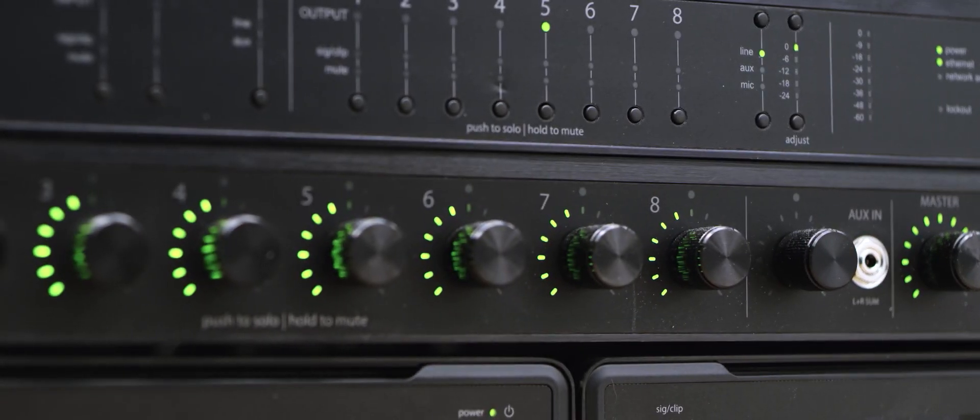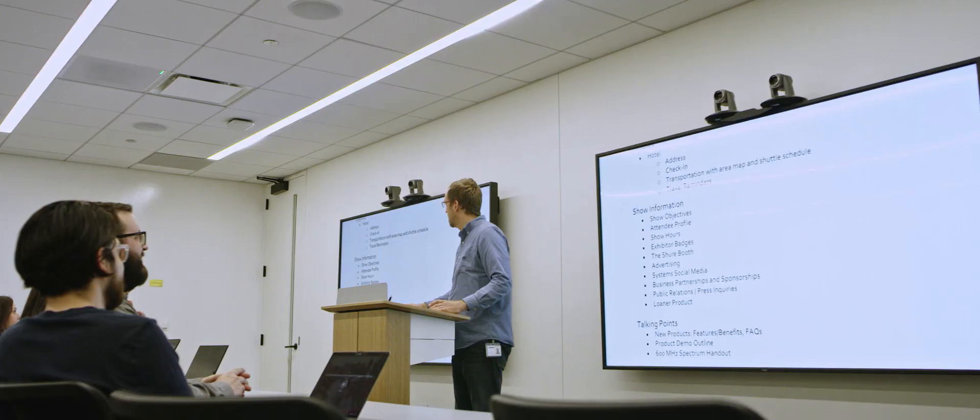MXW Wireless is a wireless platform that offers anything from a tabletop gooseneck microphone to handheld and lavalier microphones, and allows for integration to the same platforms that manage and monitor all of the MXA product.